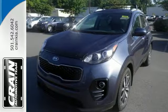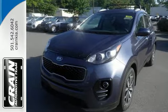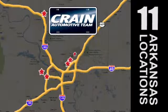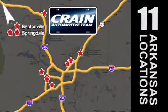Come see for yourself and give it a test drive. Visit us anytime at CrainTeam.com. Go! Crain Team's got them! CrainTeam.com